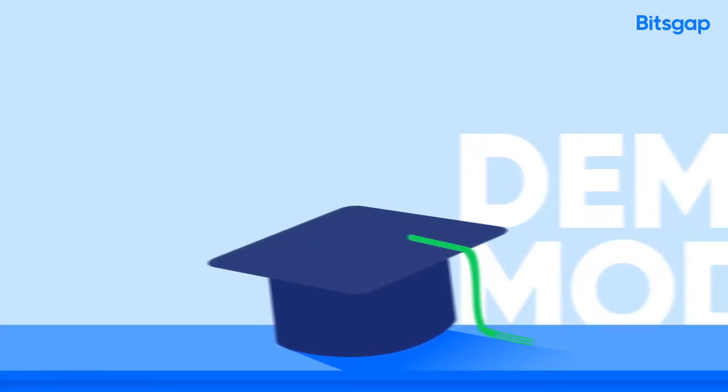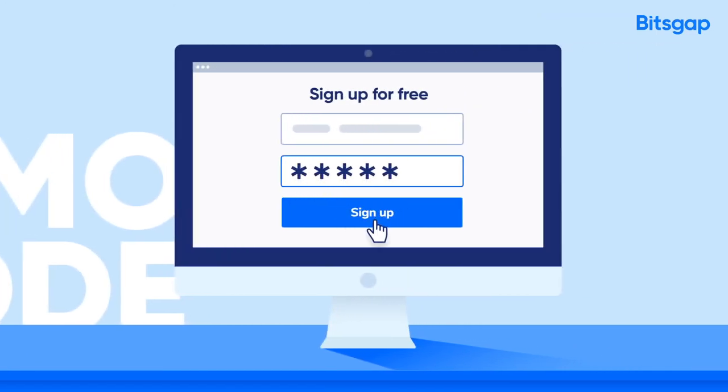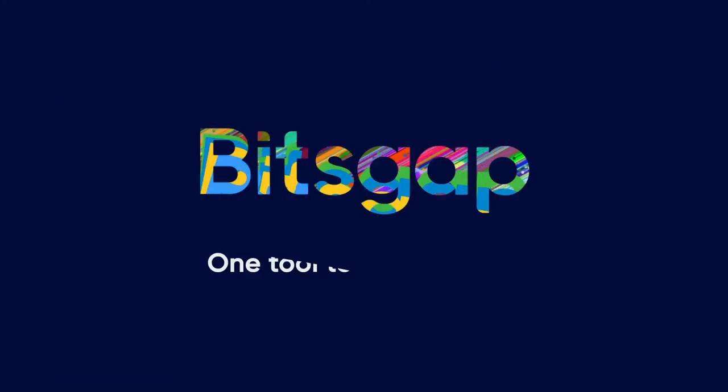You can also use a demo mode to test your strategies without risking real money. It's never been easier with crypto. Try Bitsgap.